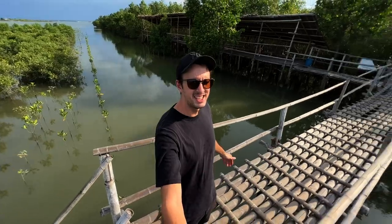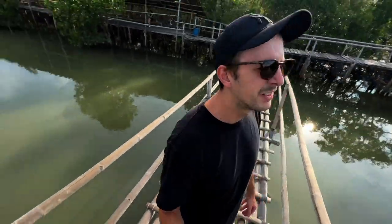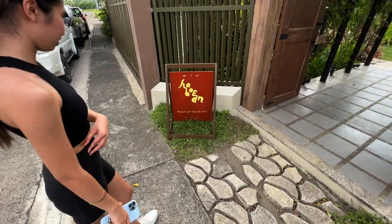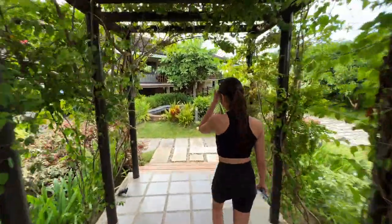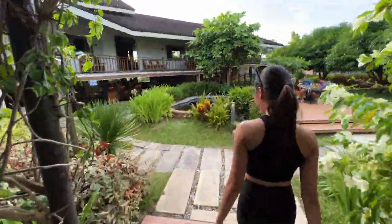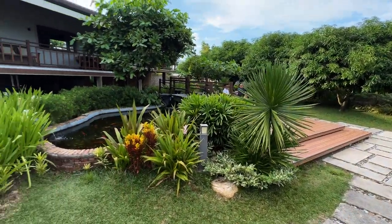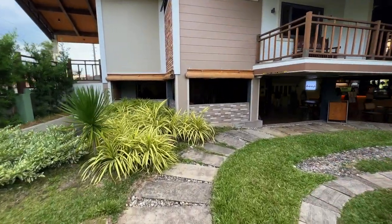We've arrived at a coffee shop located in a subdivision just across the road from the mangroves we visited. This is very tranquil. The name is Habugan, and apparently they do really fresh, authentic Filipino coffee according to Kim's description. It's very beautiful, and this is someone's home — well, it's not a home anymore. It's a full-fledged business in this subdivision.